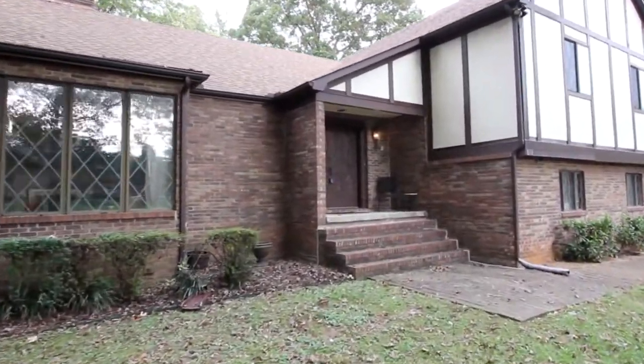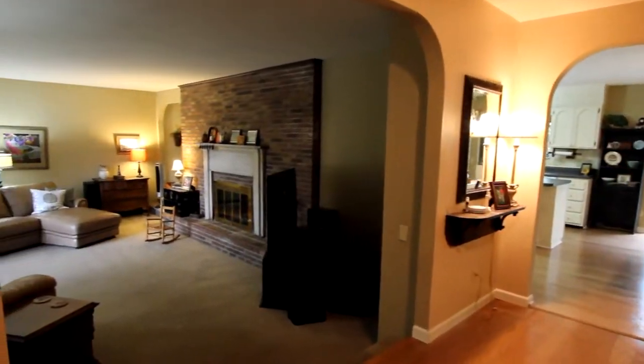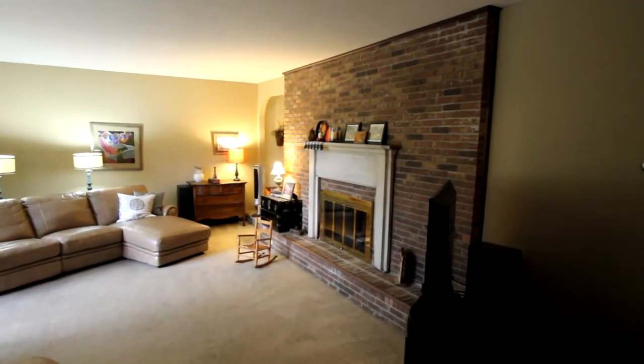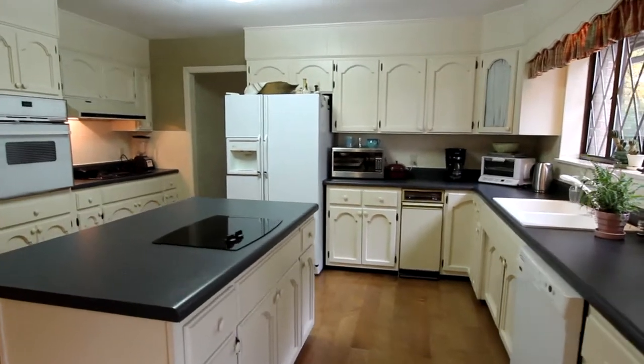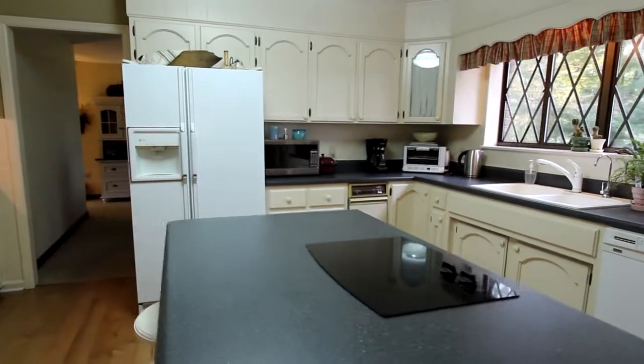Everything about this home says spaciousness. Let's begin with living room space to the left of the foyer, with a large brick fireplace as the center of your entertainment gatherings. The dining area will accommodate your largest table, while the island kitchen will accommodate the discerning chef, with state-of-the-art appliances and lots of cabinetry throughout.